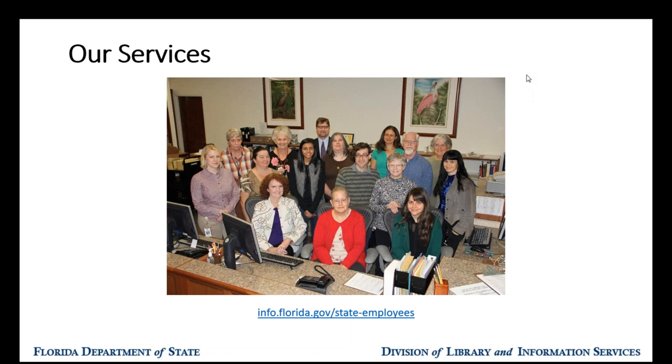We are the official research library for state government, mandated in statute to help you with your information needs, and we go the extra mile when helping state health employees. You can reach us by phone or email from 9 to 4:30, Monday through Friday. We also have electronic research databases available 24/7, so if you're working late and need to get research done, those are available to you. We also offer desktop delivery of books and articles. Our health information portal is at library.florida.gov/health—you'll find the new URL and all information covered today in the follow-up slides and recording.